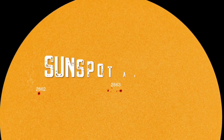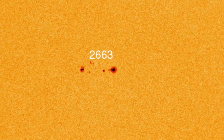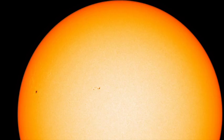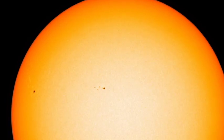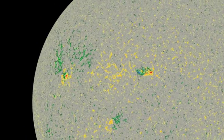Say hello to new sunspot region AR-2663. It accompanies our two-day-old sunspot AR-2662. According to spaceweather.com, new sunspot AR-2663 has a beta-gamma magnetic field that harbors energy for M-class solar flares, so we'll be keeping an eye on that. This one is labeled at sunspot 28.